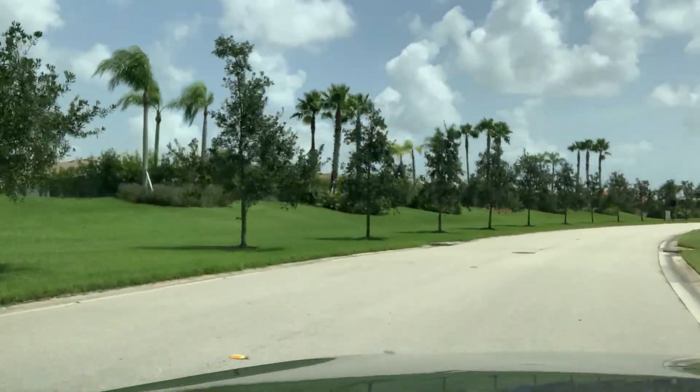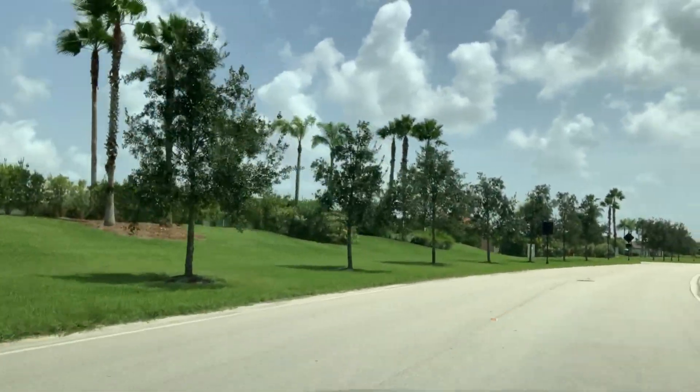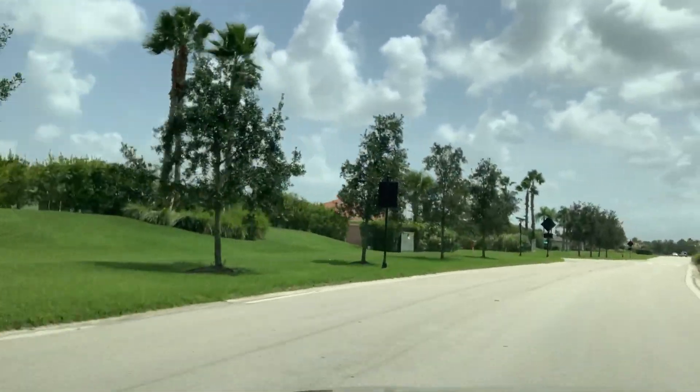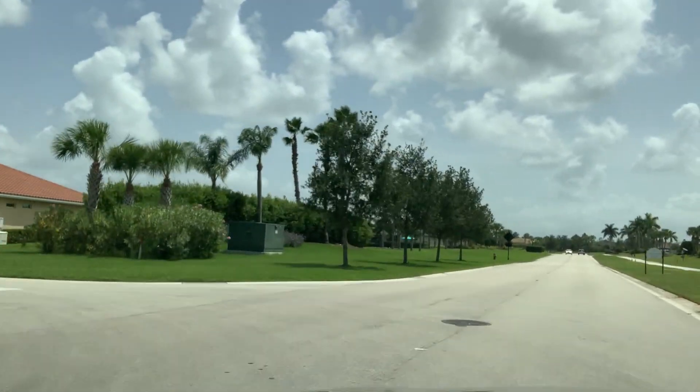The neighborhood is conveniently located close to I-95 and the Florida Turnpike, so you're close to restaurants, shopping, medical centers, and golf courses. And of course, you're not too far from the Martin County beaches.